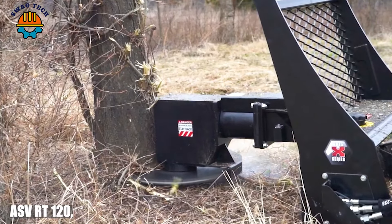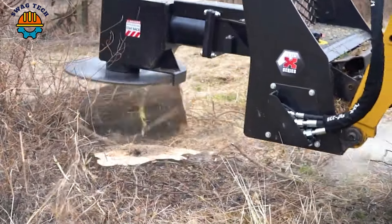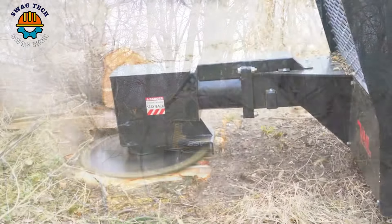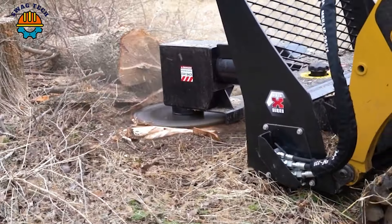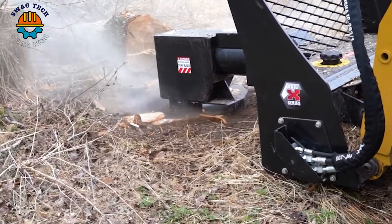Forestry adventure with the Asfiat 120, a formidable tree feller. Powered by a powerful 120H engine, this beast moves easily through the dense forest, clearing paths with precision, setting a new standard in the world of tree fellers.